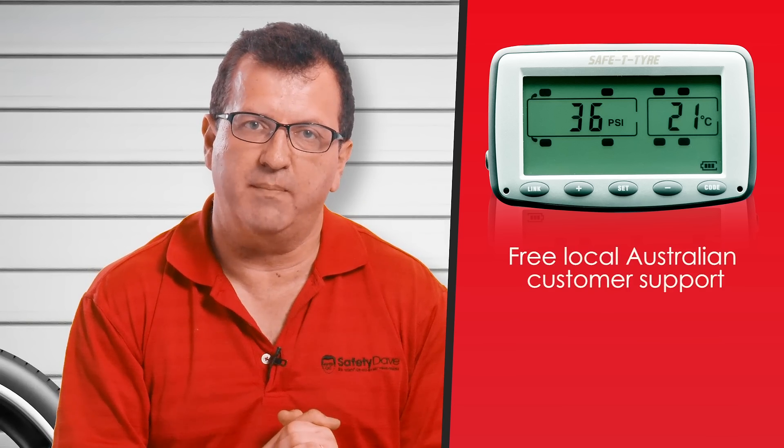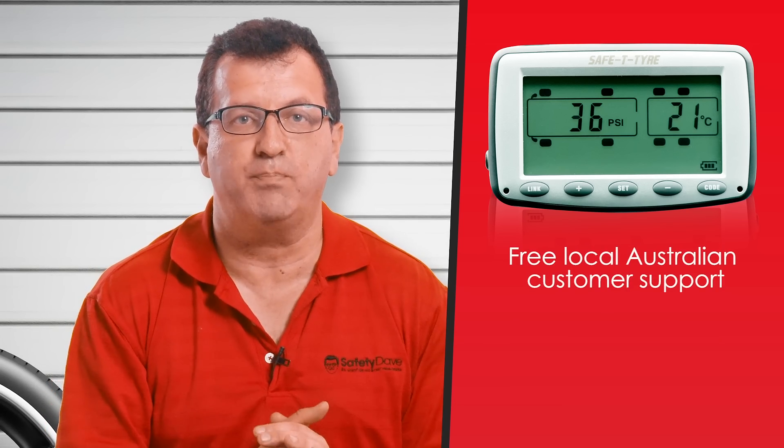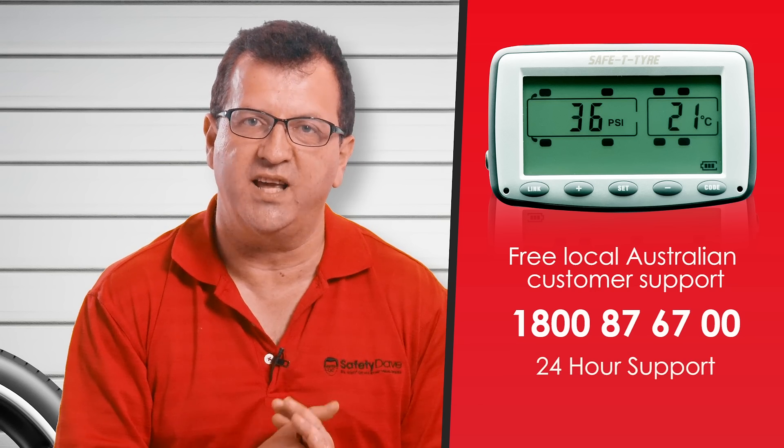The Safety Tyre TPMS has a local customer support Australian free call number, so you can know that 24 hours a day you have support and your call is free.